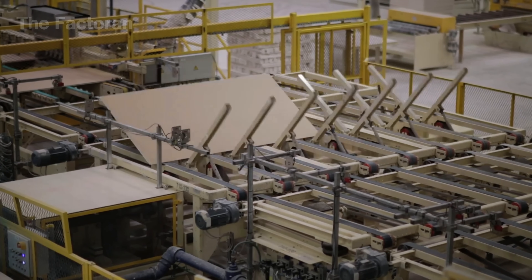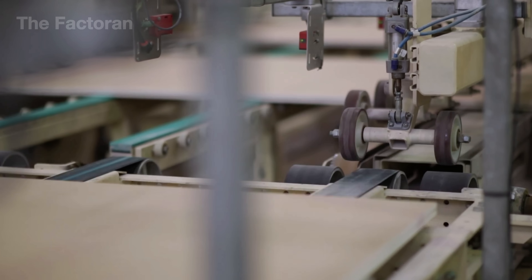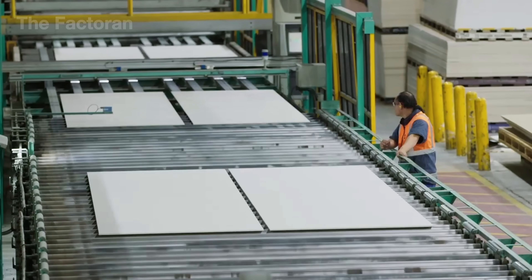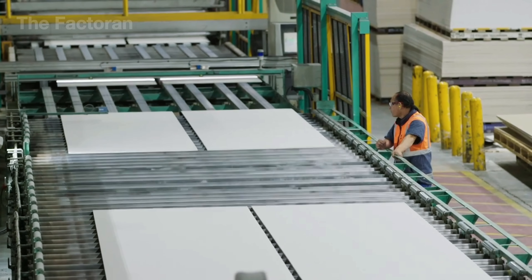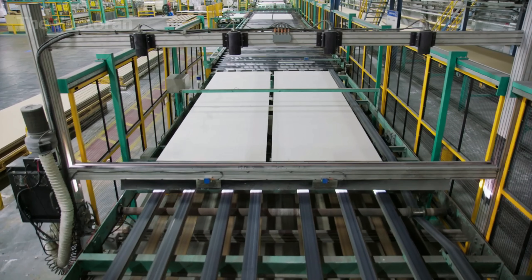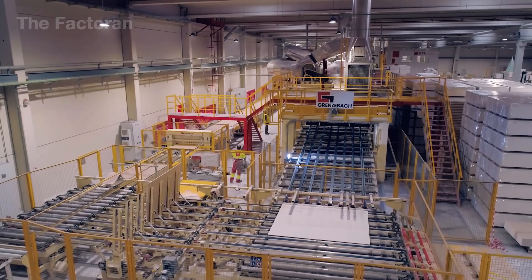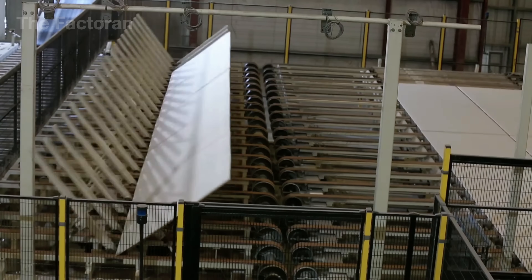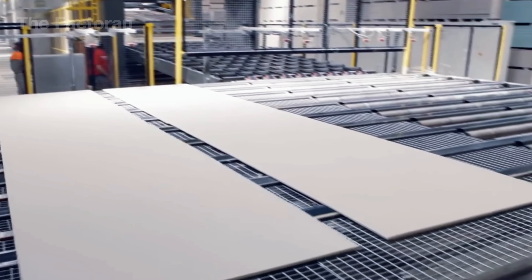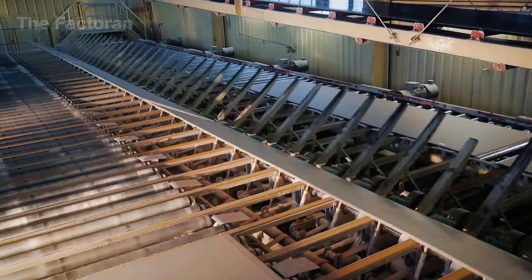The next step is crucial. Each drywall panel is folded so the paper wrapping tightly hugs the gypsum core inside. The mechanical system uses lifting arms and automatic guides to bend the moving sheet with high precision. As the paper folds over, it forms a sturdy cover, holding the gypsum in place and protecting the surface from cracks. Without this paper layer, the gypsum would crumble easily, making transport and installation difficult. At the same time, the paper creates a smooth finish that makes painting or tiling much easier later on. Thanks to this folding process, drywall panels gain the strength and clean appearance they need before reaching the market.